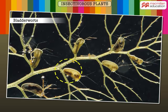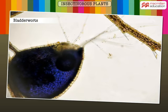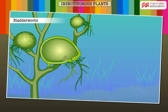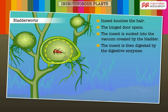Bladder worts have tiny bladders that create a vacuum to suck in small aquatic insects. The bladder has a small opening sealed by a hinged door. The door is surrounded by hair. When small aquatic insects touch the hair, the hinged door opens and the insect is sucked into the bladder. The insect is then absorbed by the plant using digestive enzymes.